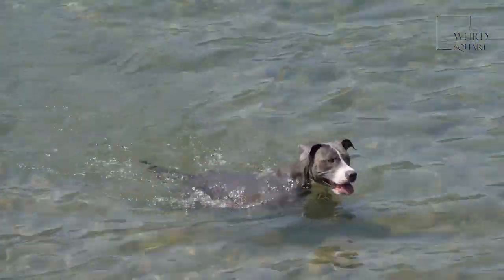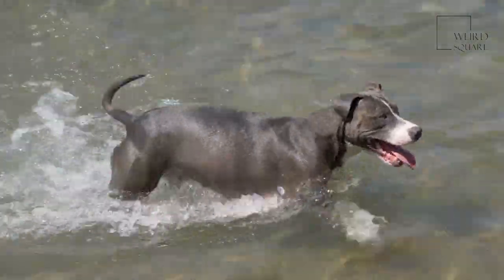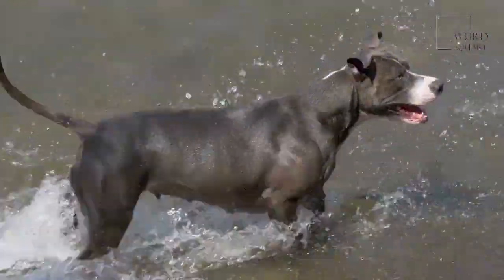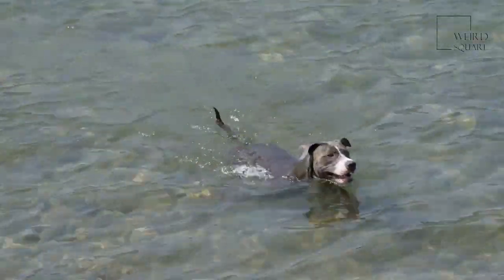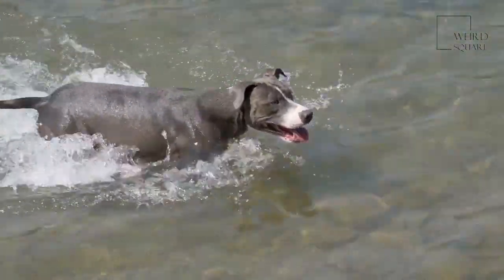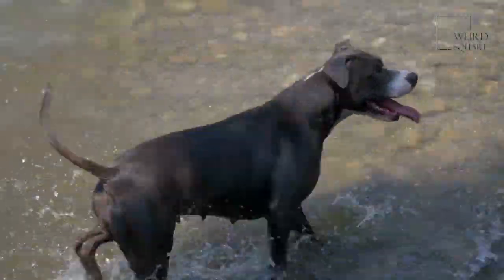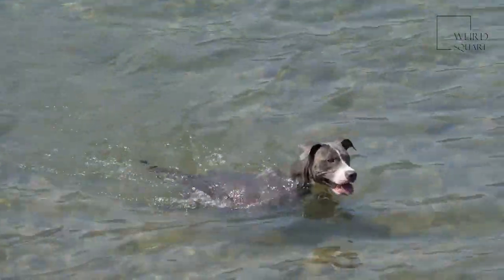While your puppy may be quite small depending on how early you adopt him, be ready for him to grow quickly. Adult dogs can reach 120 pounds. Your puppy will also need plenty of exercise, so be sure to take him for walks, play with him, or let him out in a fenced-in yard to play.